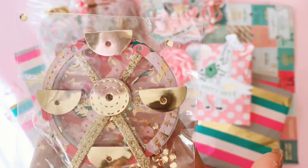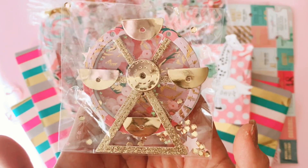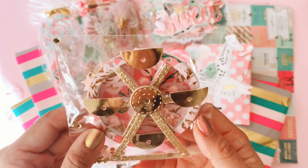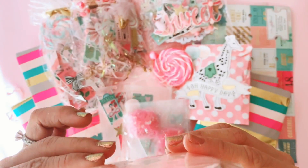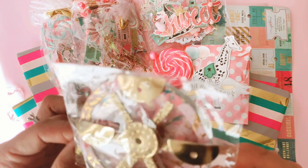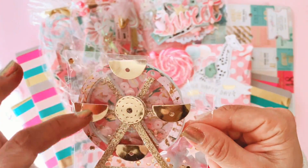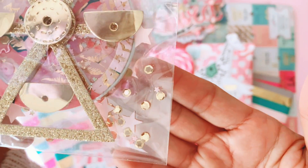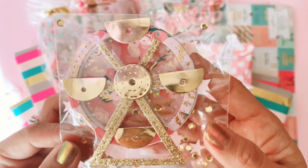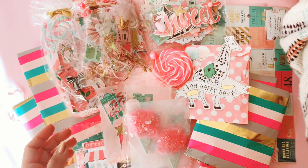I wanted to look at this one first. It is a beautiful little shaker ferris wheel. I don't actually know if Stephanie has a Silhouette or a Cricut, so I'm going to guess that she doesn't and she uses a die cut to make this. It is so pretty — absolutely stunning. She's used gold and glitter accents and all the little seats on the ferris wheel are gold. And look at her sequins mix: tiny gold sequins mixed with pastel stars. How pretty is that? Thank you, Stephanie — I love it.